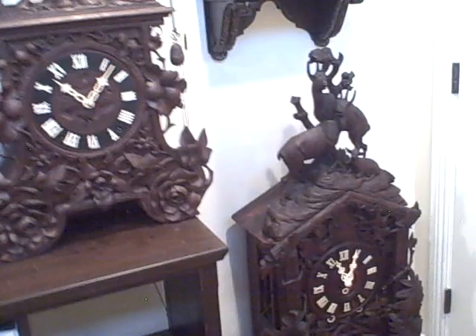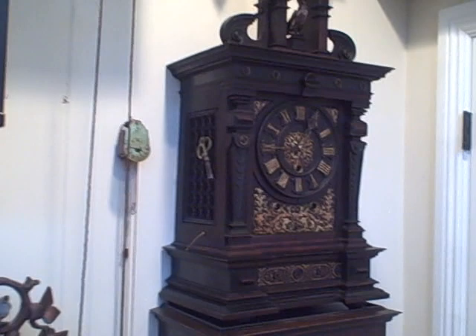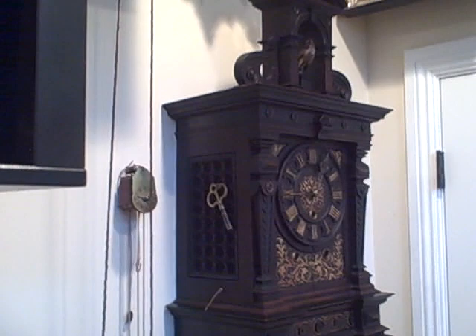Going up the wall here, we have a singing bird clock by Emilian Whirly — eight-day triple wind, so it's time, strike, and music with the bird. It has a beautiful ebonized and walnut case with gold highlights and decoration. The feathered songbird sits on the upper pagoda and comes alive on the hour. There's a great video on this clock on our YouTube channel and website where you can see that bird sing and the clock in action.